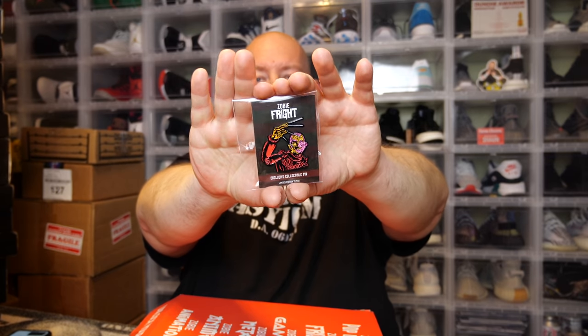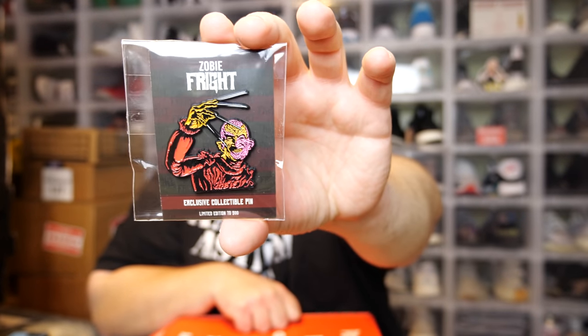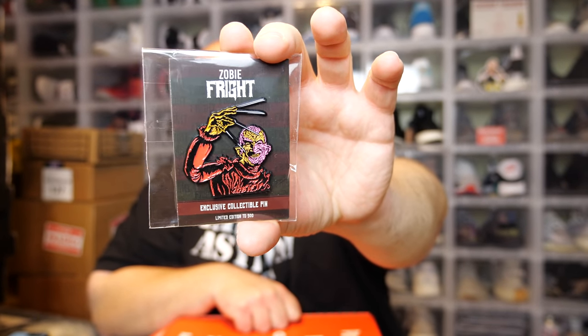Next item: we have Freddy Krueger. Yup, we got Freddy — that's pretty cool looking. There's always a more limited edition version of this pin; out of 500, this is probably not the super limited version, which is usually out of like 100 or 150. So that is the Freddy Krueger item from Nightmare on Elm Street.